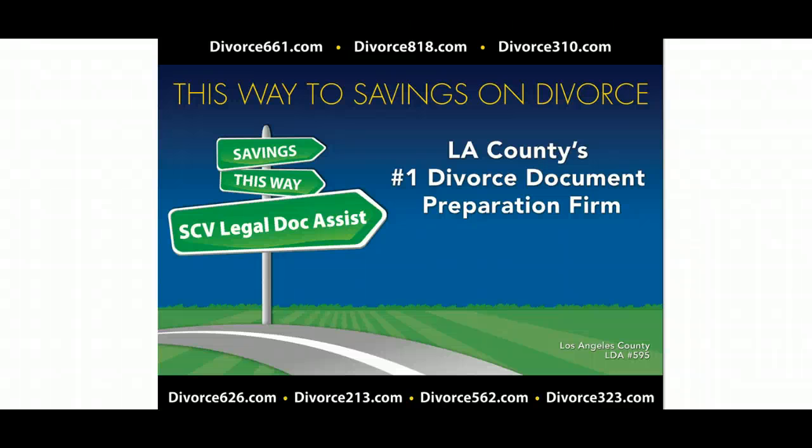Hello there, this is Tim Blankenship, owner of SCV Legal Doc Assist. I just wanted to talk to you today a bit about the videos that we're working on. We're working on an entire video library where we are going to go through step-by-step of the divorce process.